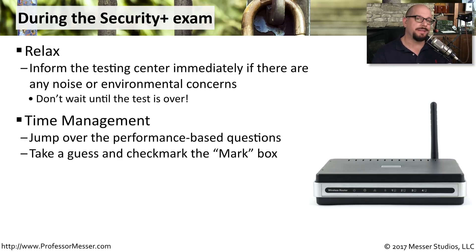You also want to think about time management during your exam. The first few questions on the Security Plus exam are what CompTIA calls performance-based questions — they're not multiple choice and are a little more involved. I recommend jumping over those questions, finishing all of the multiple choice, and then coming back to address the performance-based questions at the end.